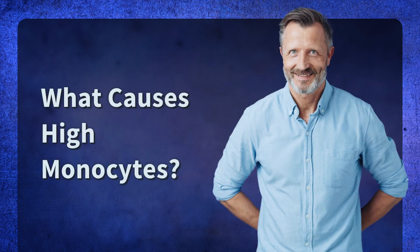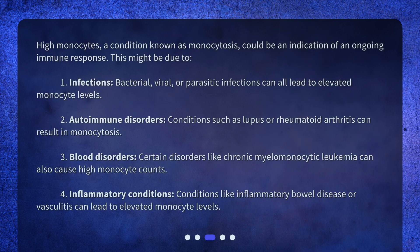What causes high monocytes? High monocytes, a condition known as monocytosis, could be an indication of an ongoing immune response. This might be due to: 1. Infections — bacterial, viral, or parasitic infections can all lead to elevated monocyte levels. 2. Autoimmune disorders — conditions such as lupus or rheumatoid arthritis can result in monocytosis.